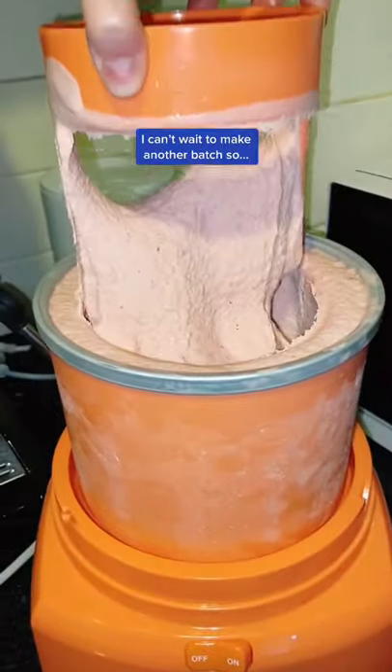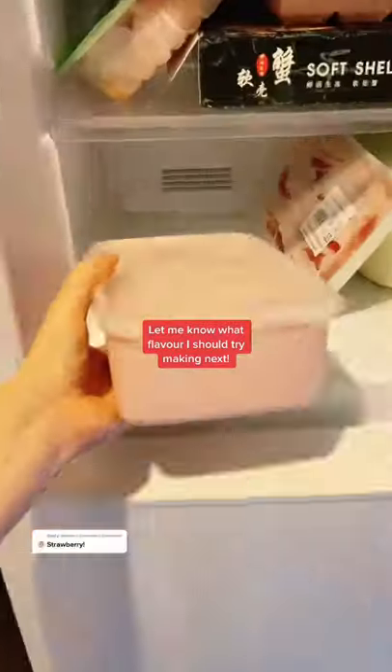Not to toot my own horn but this ice cream turned out delicious. I can't wait to make another batch, so let me know which flavor I should try making next.